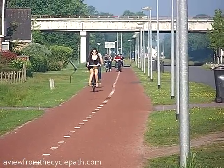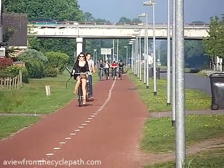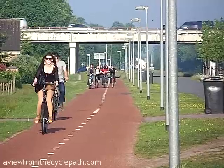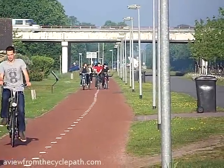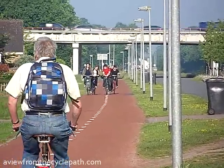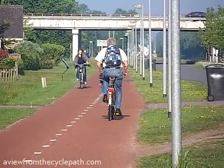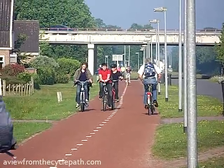Again, on a bicycle, you hardly notice that the motorway is there. Adult commuters and school children alike use all of these routes. And these routes take people to all of their destinations.